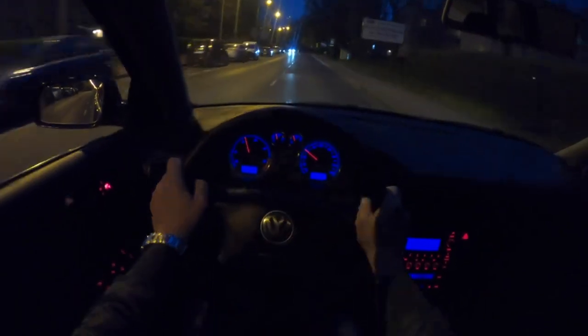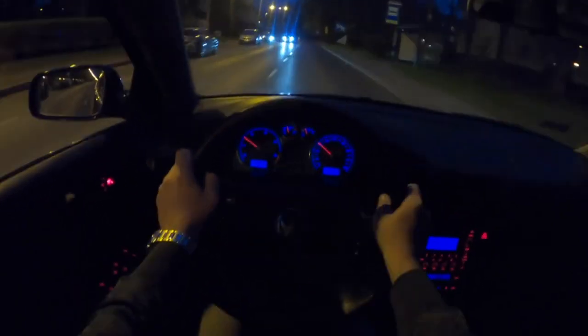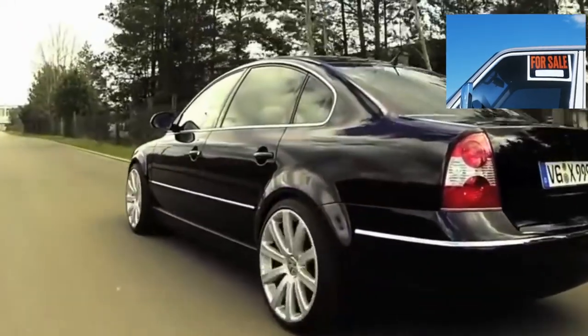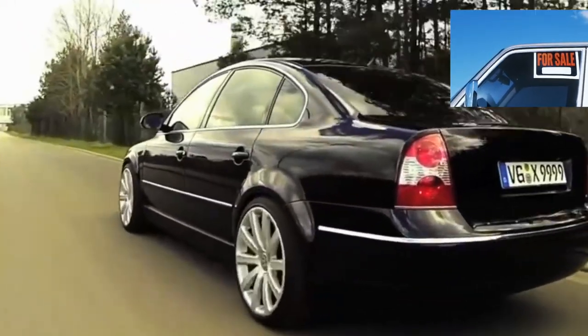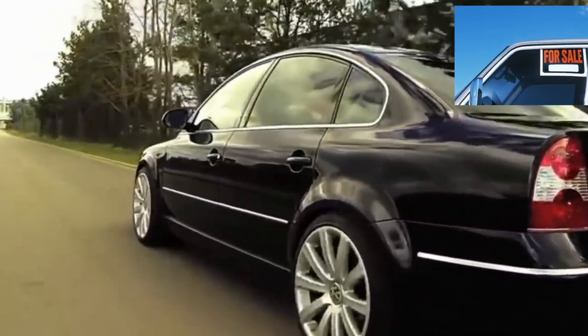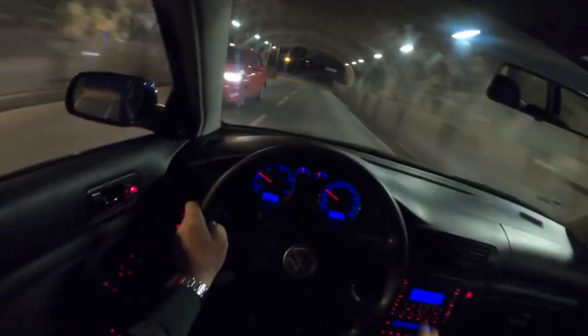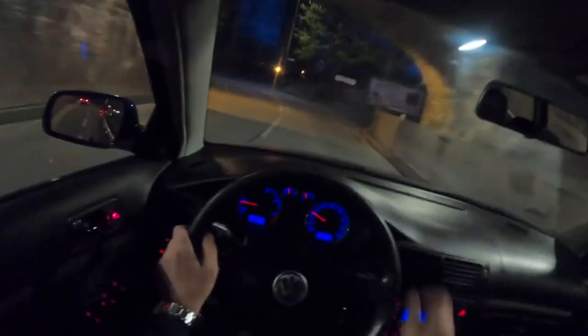In conclusion, the Volkswagen Passat B5 is a worthy car that earned its popularity for good reason. When choosing a used car, carefully diagnose all the problematic points that have been discussed, and you will have a real chance to buy a great vehicle. Otherwise, owning a Passat can be a burden even to a good family budget.